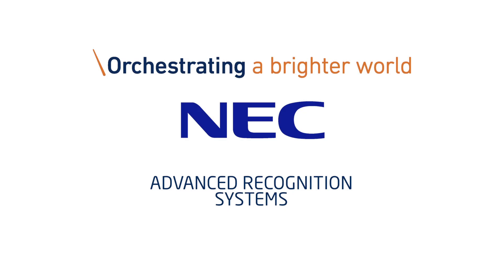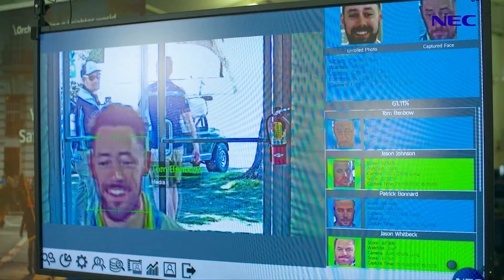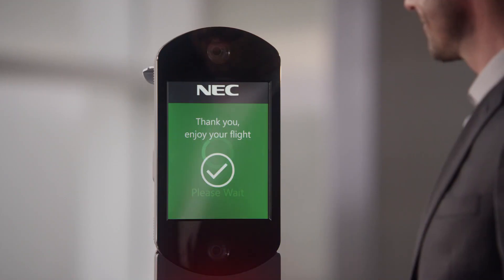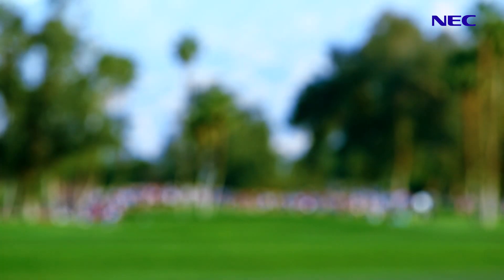NEC's NeoFace Express product family offers high-performance face recognition solutions used to verify identities, manage access, and streamline travel processes. NeoFace Express enhances security and convenience in demanding environments with large crowds of people.